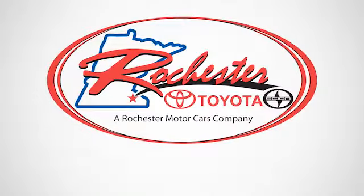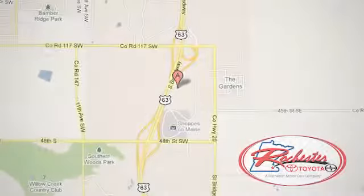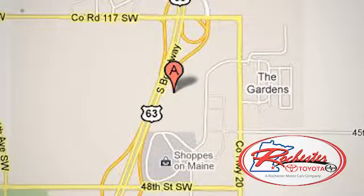Experience the difference at Rochester Toyota Scion. We're conveniently located between 40th Street and 48th Street Southeast on Highway 63 South in Rochester, Minnesota.